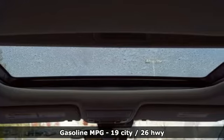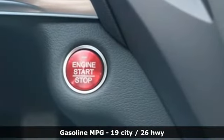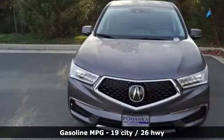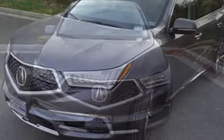It's well-equipped with the features you need: streaming audio, power heated mirrors, front heated leather bucket seats, front and rear parking sensors, and doors and push-button start proximity key.